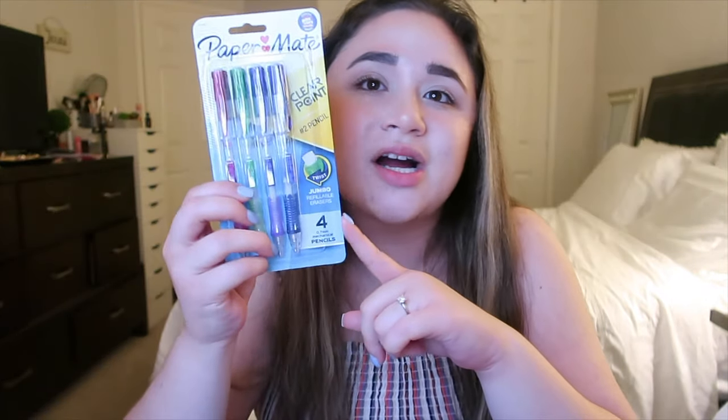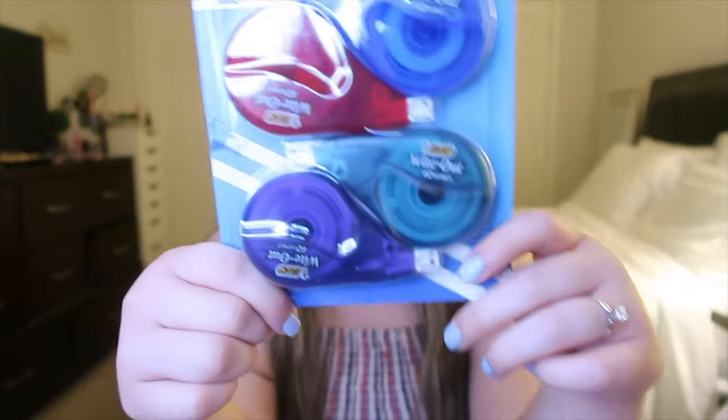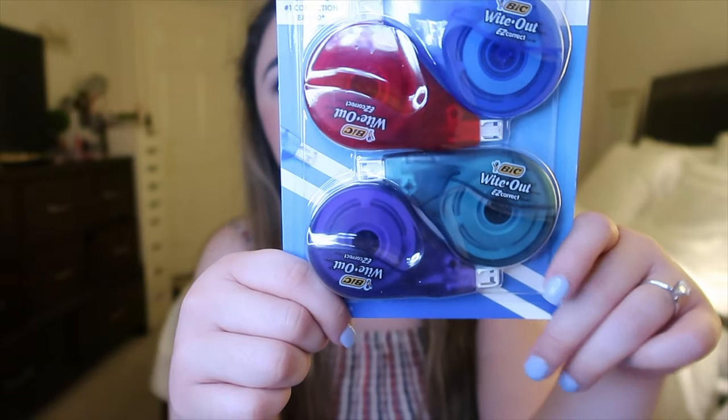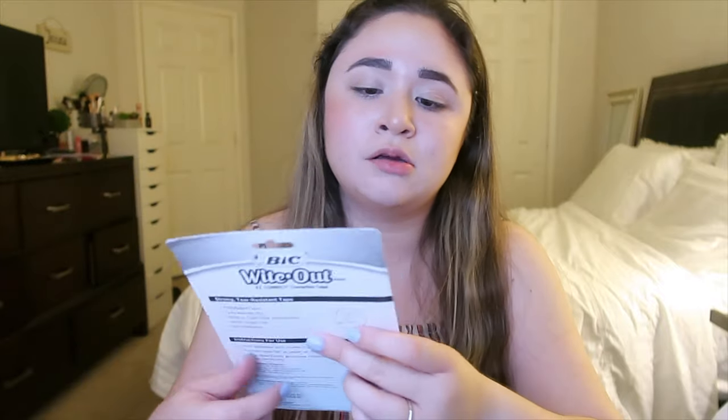Sorry the lighting's a bit weird, but the first thing I got is a refill on my whiteout. I had bought myself a pack of these last year and I'm on my last one right now — I use this like crazy. It's correction tape, essentially a better alternative than liquid whiteout. There's no mess and no smell, which I hate about liquid whiteout, so I really like this alternative.